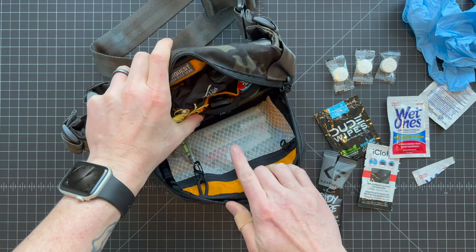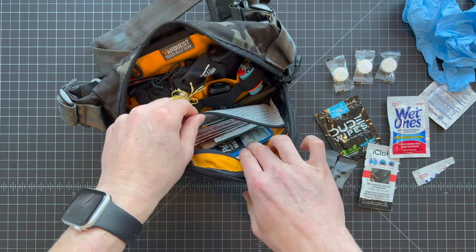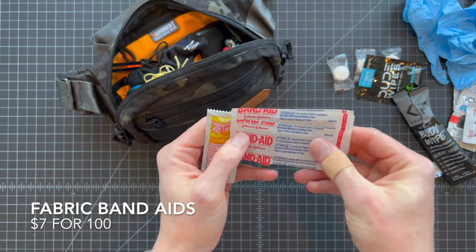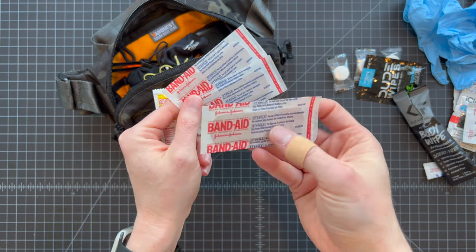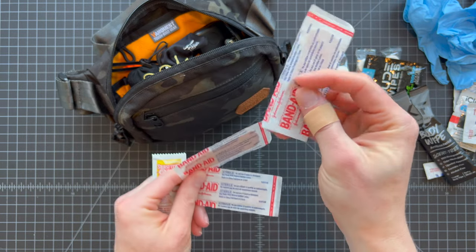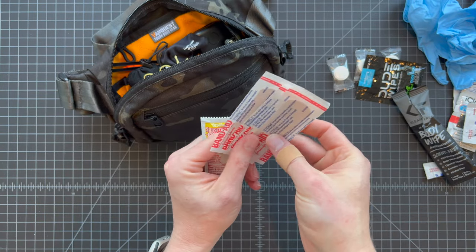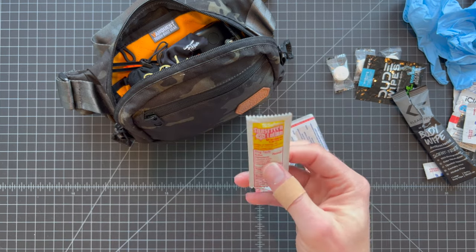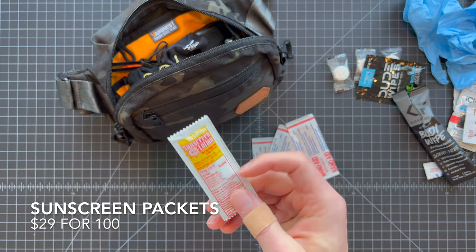That's everything in the front pocket — my cleanup pouch. Now let's look at the pocket right inside the main pouch, which is my boo-boo kit. First off we've got band-aids — these are my favorites, the Johnson & Johnson fabric kind. People have lots of opinions about band-aids; I like the fabric ones. I keep a couple of the big size in here. You'll also notice I have a tiny little pouch of sunscreen — you never know when you're out with the kids and everyone's getting blasted with the sun.